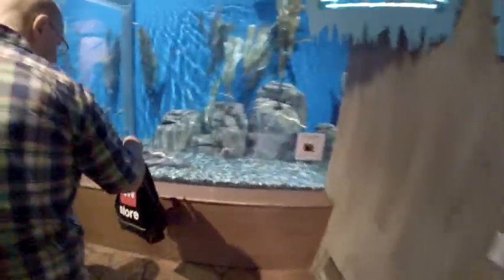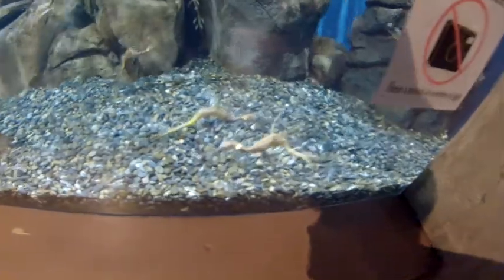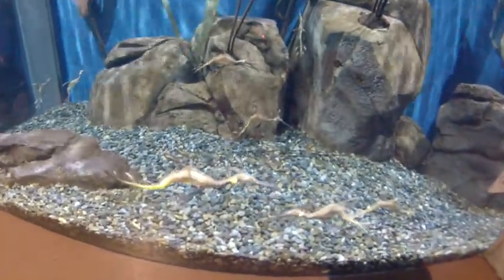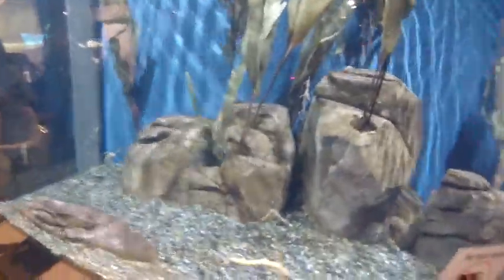Sea dragons — look at them. Wow, these are really, really cool looking.